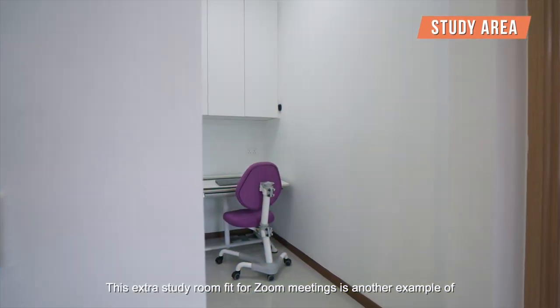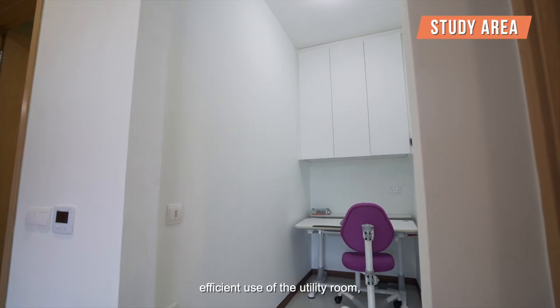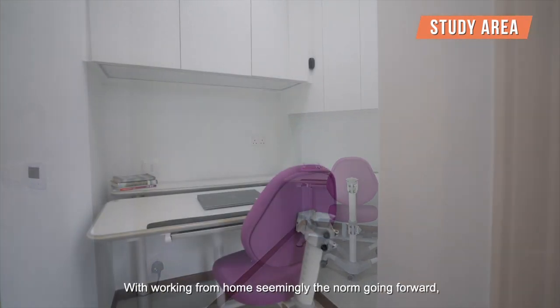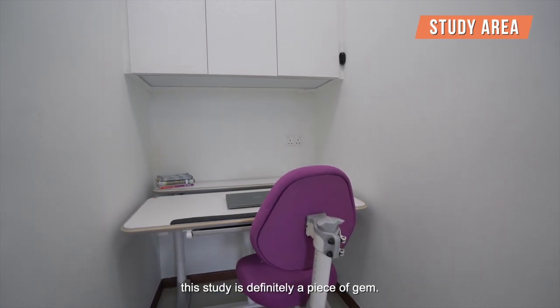This extra study room, fit for Zoom meetings, is another example of efficient use of the utility room, which was unnecessary given the ample storage space around the apartment. With working from home seemingly the norm going forward, this study is definitely a piece of gem.